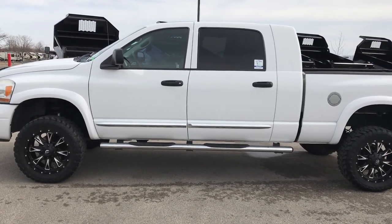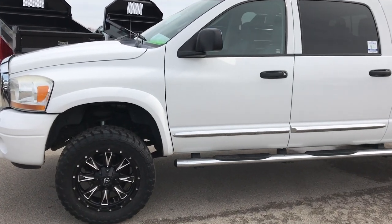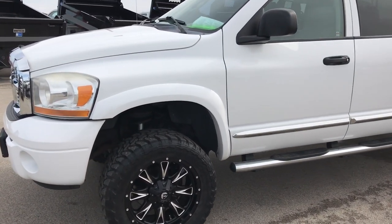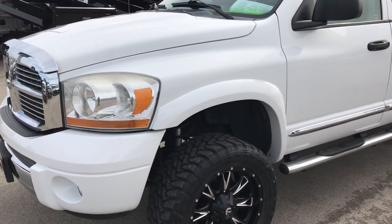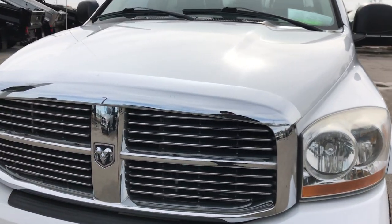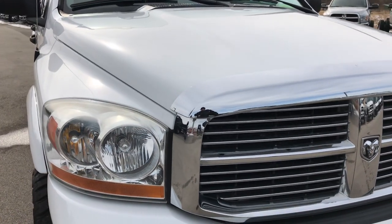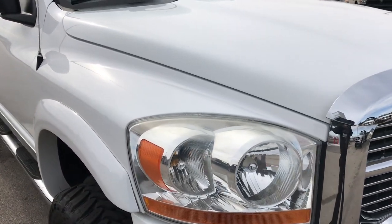This is stock number 9371X. We are here at Summit Automotive in Fond du Lac, Wisconsin — your new and used half ton truck headquarters. Today we are checking out this super clean 2006 Dodge Ram 1500 Mega Cab Short Box. This truck has the 5.7 liter V8 Hemi motor.